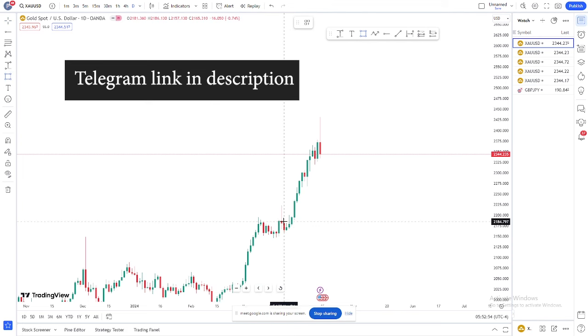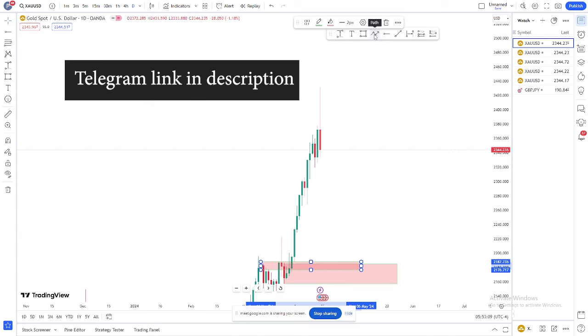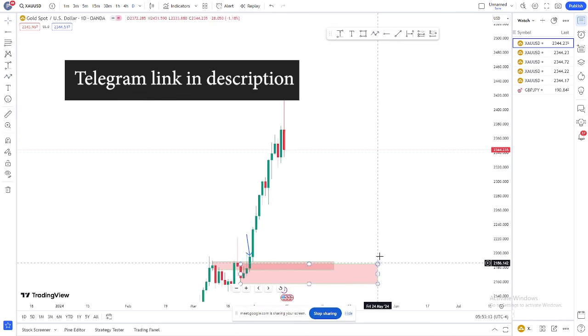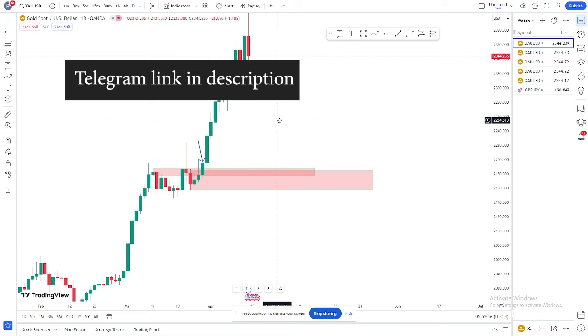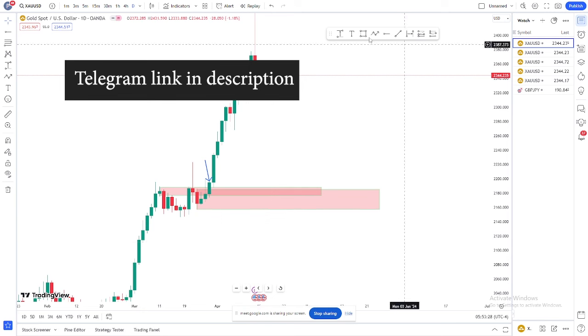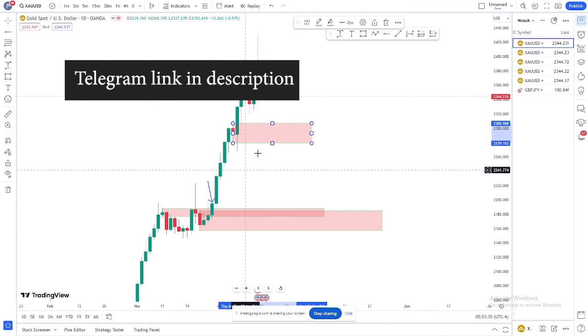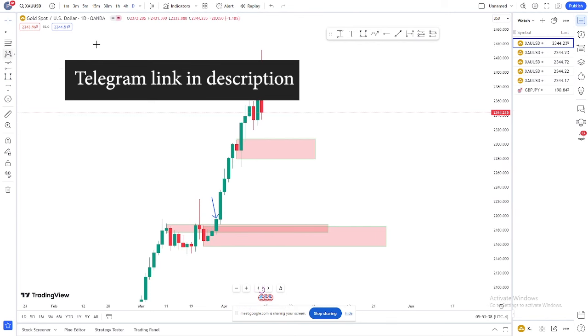Let's go to the daily first. On the daily we have this — and this is our eventual direction, which is giving us that we are going to the buy. This buy confirmation is from here when we saw this candle. This candle is giving us the vibe that we are going to the upper side. That's the reason I keep telling: whatever you take on the sell side is the retracement, whatever is the buying side you are trying is the main direction. This is the fuel of our buy direction.